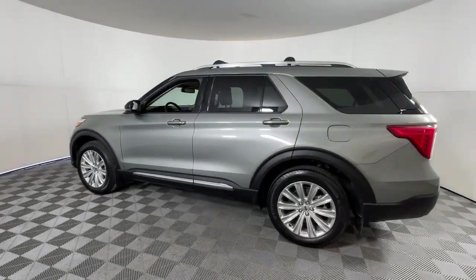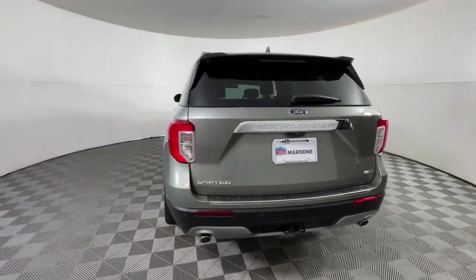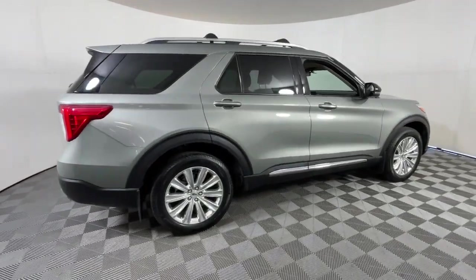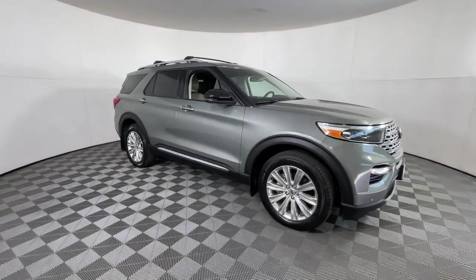Looking for your dream car? It could be the 2020 Ford Explorer. With less than 40,000 miles on the odometer, this vehicle stands out from the rest. Take on every project with confidence in this spacious, versatile Explorer.